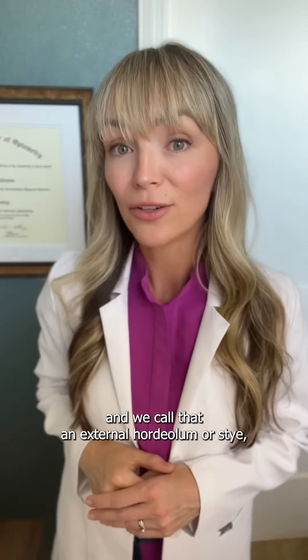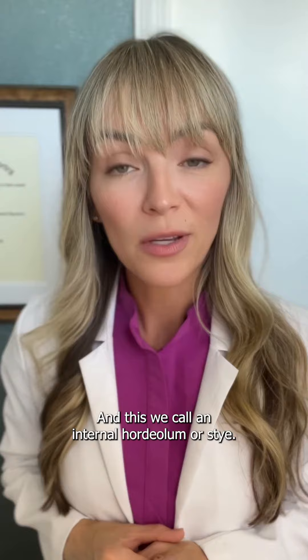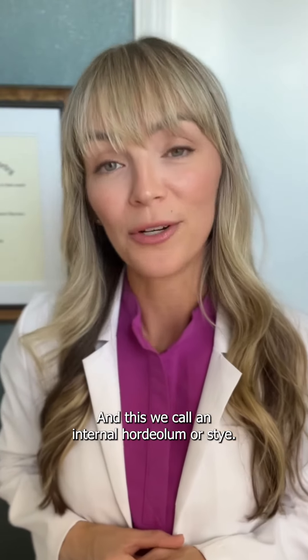It can occur at the base of the eyelash — we call that an external hordeolum or stye — or it can occur in the oil glands within the eyelid, which we call an internal hordeolum or stye.